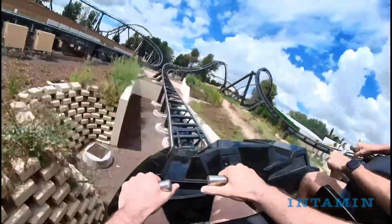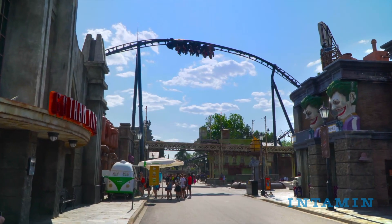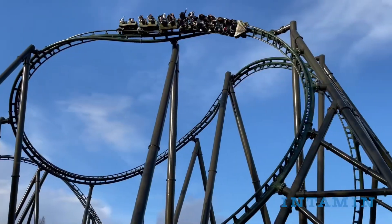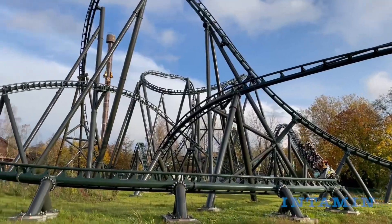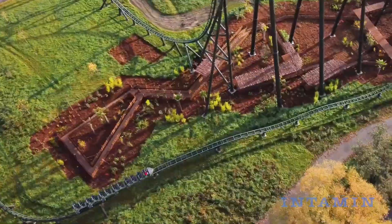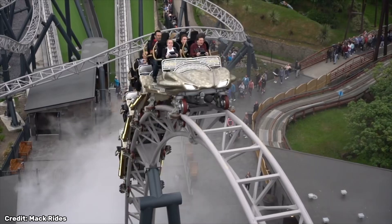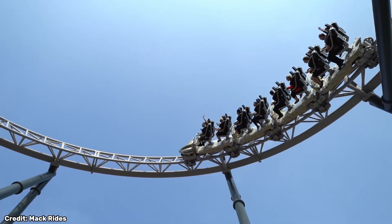By the time you hit the brake run, you've gone through a whole journey in under two minutes — and it's no accident. Every curve is intentional, every force you feel has a purpose. The best roller coasters aren't just thrill machines; they are experiences carefully crafted, endlessly tested, and designed to blow your mind. If you enjoy roller coaster and theme park videos like this, please consider subscribing to the channel — and as always, bye bye!